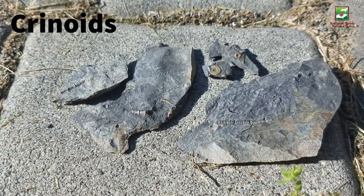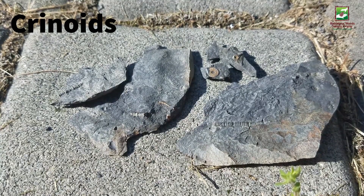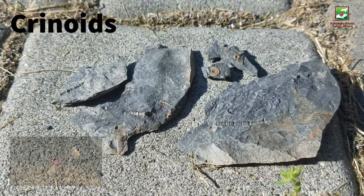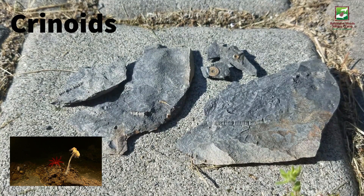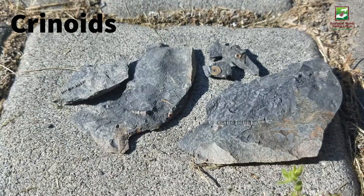Crinoids, also known as sea lilies, were underwater flower-looking animals. Kind of crazy, right? They were filter feeders and are considered to be cousins to starfish, sea urchins, and sand dollars. They're actually still around today and live in very deep places in the ocean. It is common to find pieces of their fossilized stems, like these.